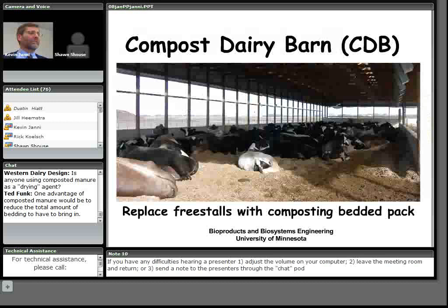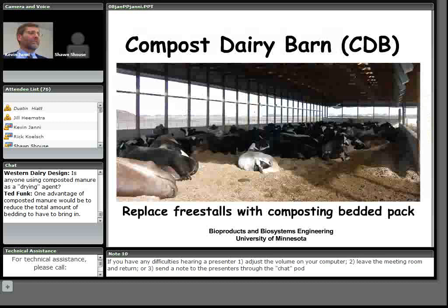We simply replace the freestalls with the composting bedded pack. The sidewalls are generally taller than for freestall barns. There are concrete walls around them, like the beef operations Sean just talked about, and the bedding management is quite different.